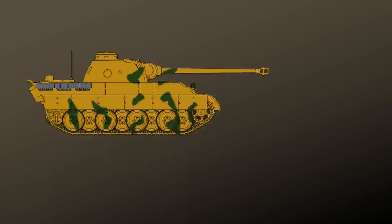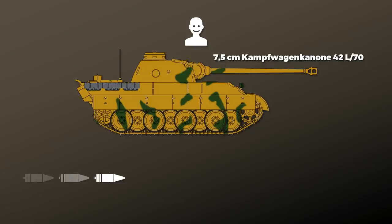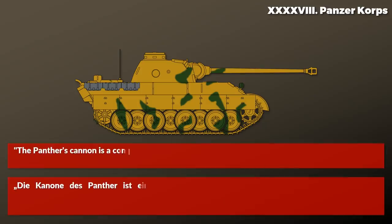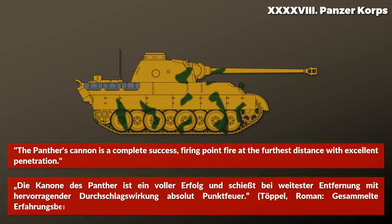Next, let's look at the firepower. In this area the Panther shined. The troops were very happy with the long 7.5 cm Kampfwagenkanone 42. It provided a very high muzzle velocity, which not only allowed for high penetration values but also a flat trajectory, making hitting easier. An entry in the war diary of the 40th Panzer Corps notes: the Panther's cannon is a complete success, firing point fire at the furthest distance with excellent penetration.